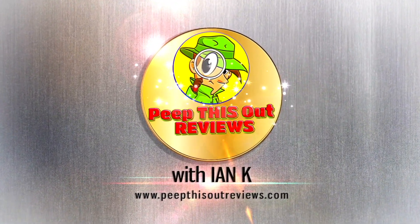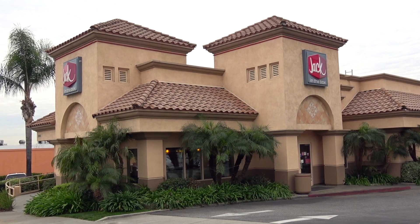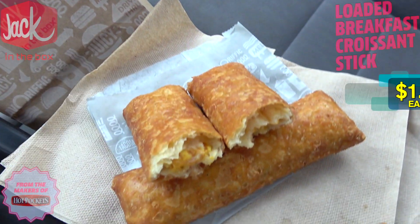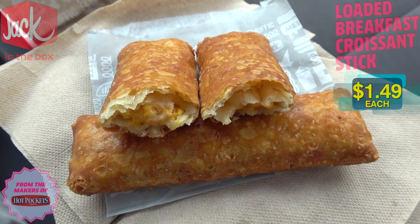Welcome to Peep This Out Reviews with the NK. Hey everyone, I'm back at it this time over at Jack in the Box to take a look at a pretty tasty looking breakfast snack brought to you by a very familiar name. Let's check out the Loaded Breakfast Croissant Stick brought to you by the makers of Hot Pockets, now available here at Jack in the Box.